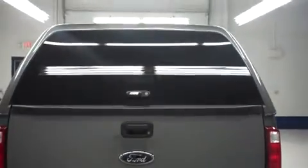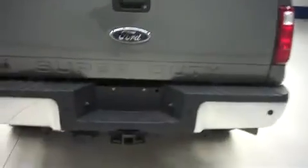I'll get underneath and show you. We do have an ARE painted matching locking topper on the back, chrome rear bumper and a hitch. ARE toppers are top of the line. Very nice spray-in bed liner — looks like it had some light usage, very nice inside. Keeping things safe from being stolen.